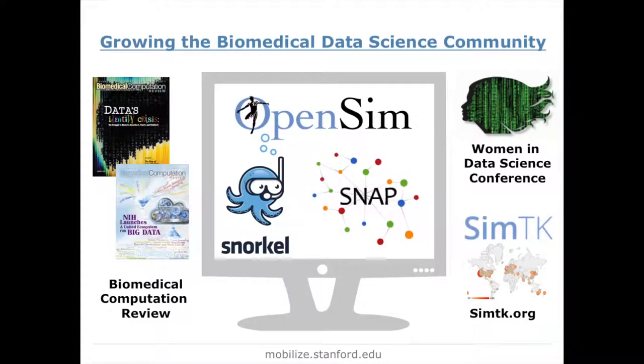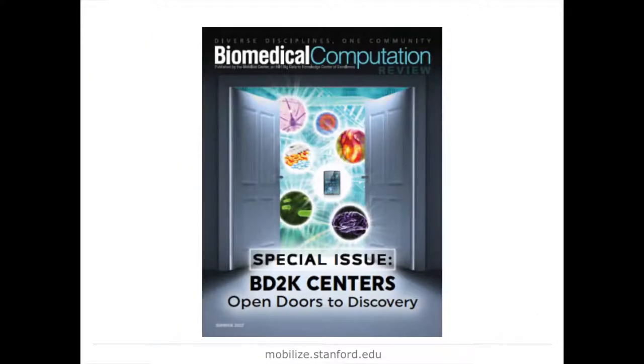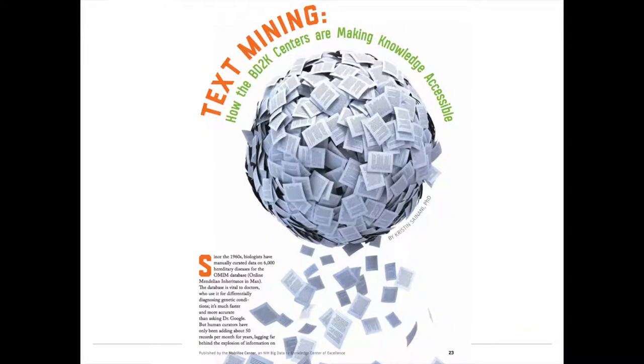In addition to the research arm, we also have a mission to grow the biomedical data science community. We have a magazine that we put out, free for anyone in the U.S. to subscribe to — there are copies in the back. Our recent issue is on the BD2K centers and all the work they've done, including a whole article on text mining and the efforts across the different centers, which you may find useful to read more about Snorkel and other tools being developed within the BD2K network.